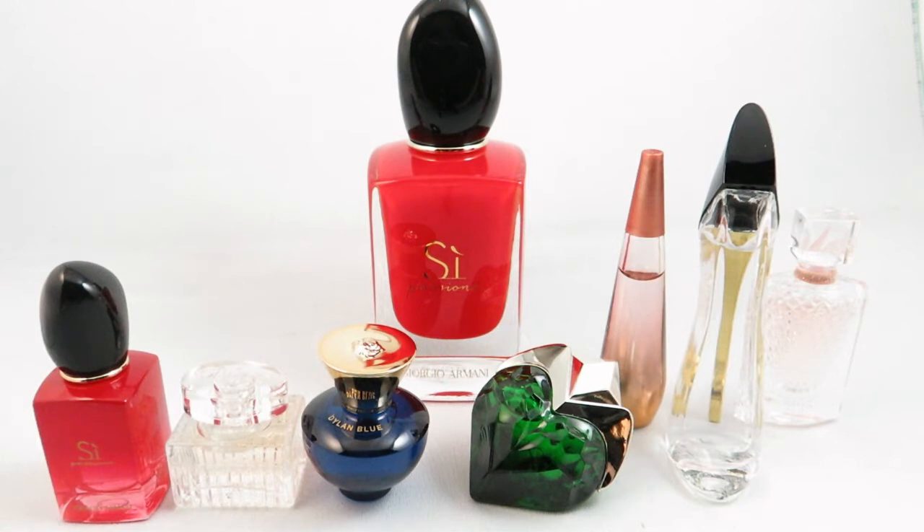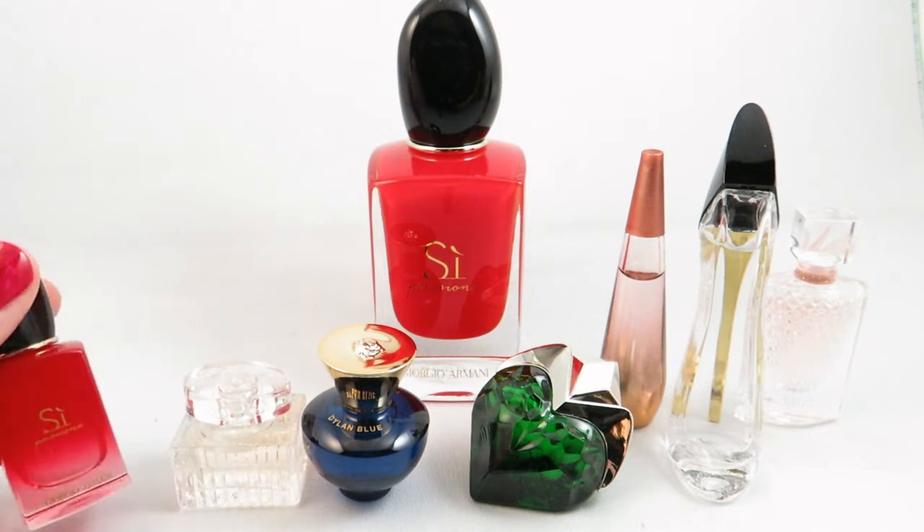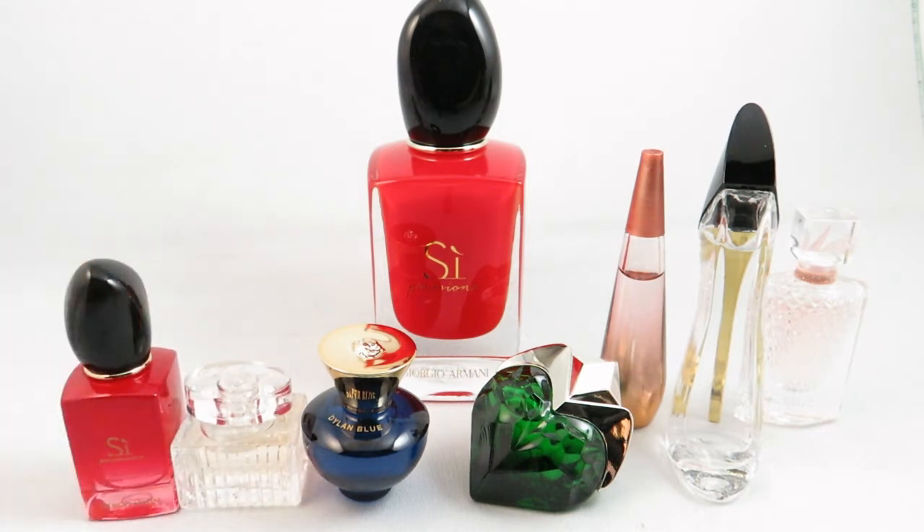I want to start with a fragrance sampler I received from Shoppers Drug Mart. You receive seven little mini perfumes and then you can redeem a certificate for one full size. The newest fragrance sampler from Shoppers includes Sea Passion by Giorgio Armani, Chloe by Chloe, Dylan Blue by Versace, Aura by Mugler, Pure Nectar by Issey Miyake, Good Girl by Carolina Herrera, and La Vie a Belle Le Clat by Lancome.